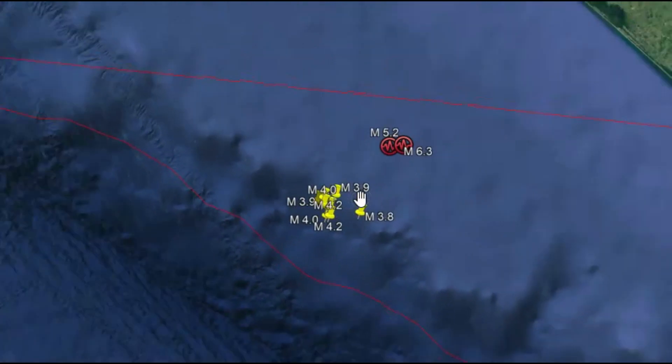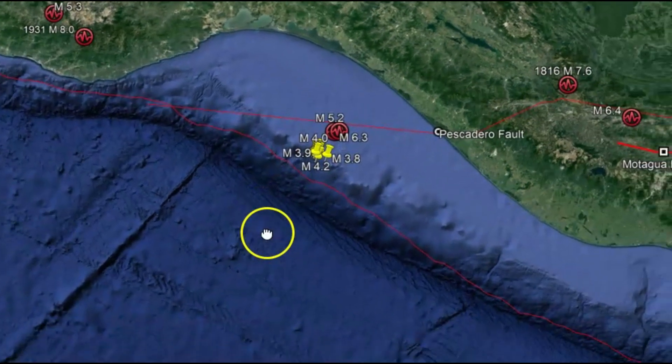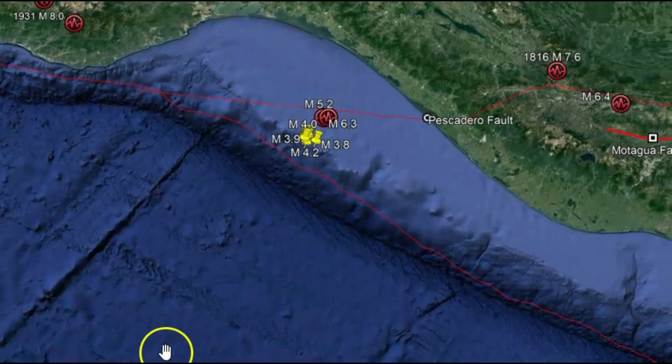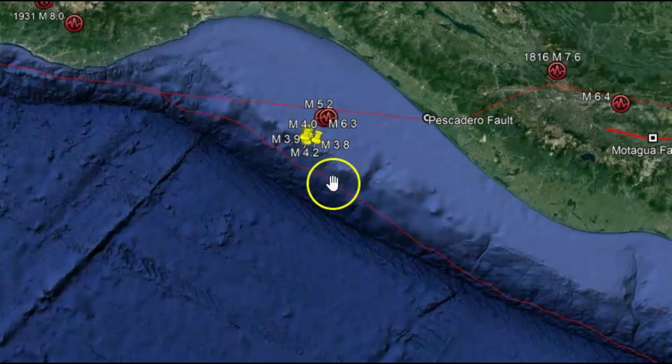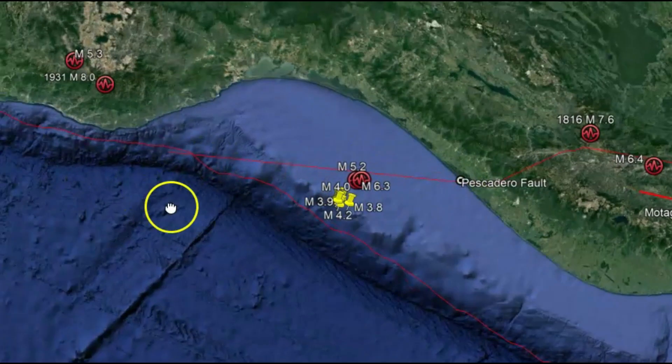This is also part of the Gulf of California rift system. You can see another fault line drawn out here, which is the subduction of the mid-continent rift. It's slowly moving west, this fault zone.